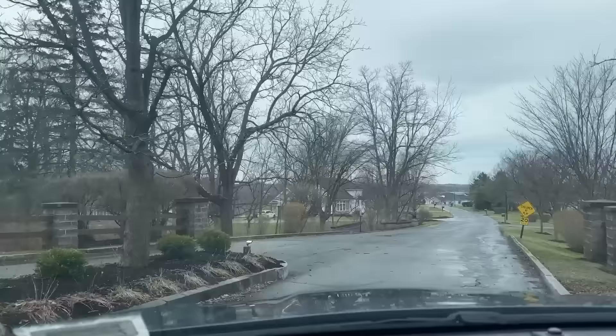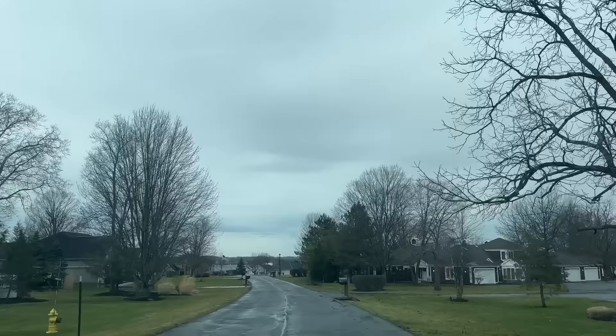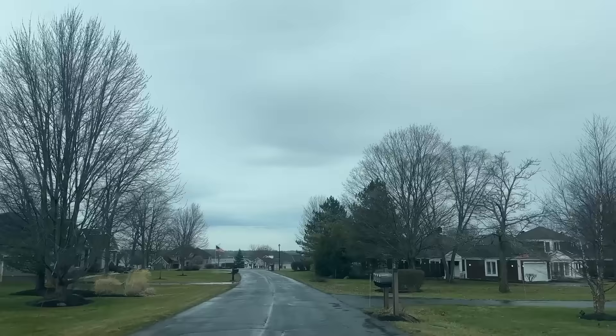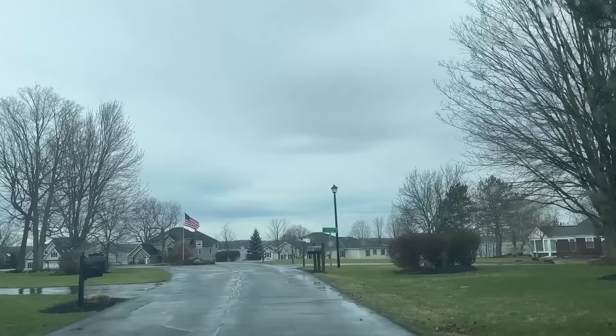Here we are at our next estate sale. We are in Auburn, New York in Cayuga County, right off of Owasco Lake — you can see it down there. It is a beautiful area, one of the Finger Lakes here in central New York, and we are looking for a house that is loaded with collectibles. I am really excited — we're gonna find the house, get parked, and get ready.